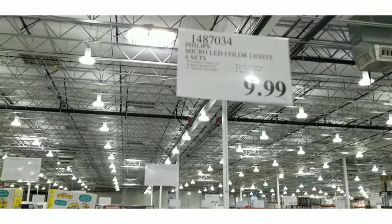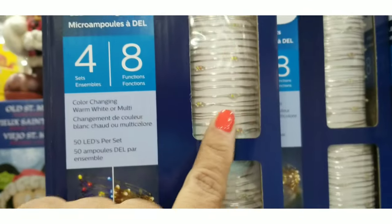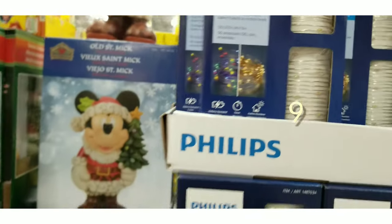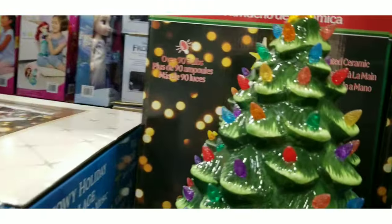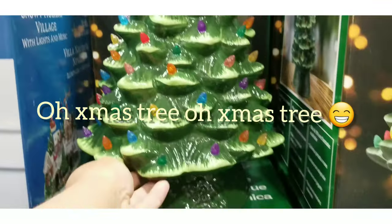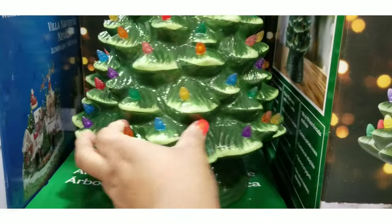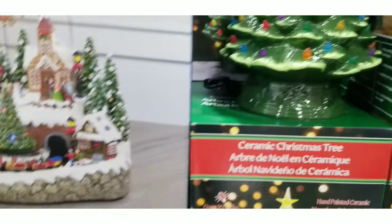I couldn't pass the lights — all those lights for $9.99, and it was a lot. It's Phillips. For people who don't want a fake tree or a real tree, this is a nice option. It's porcelain, something you can have forever — you can put it on your coffee table, whatever the case may be. But it was really nice.